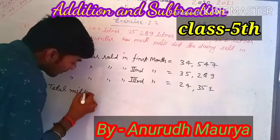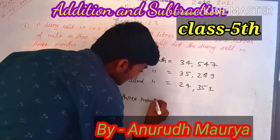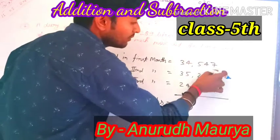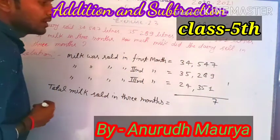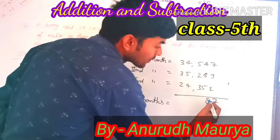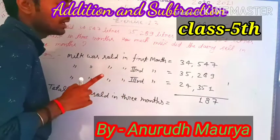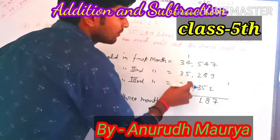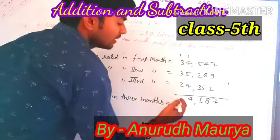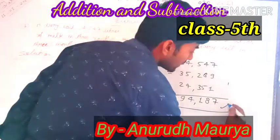Total milk sold in three months — adding the numbers: 9, 1, 10; carry 1; 5, 8, 8, 5; 13, carry 1; 4, 14, 14; carry 1; 5, 5, 2, carry 1; 7, 3, 10, carry 1; 1, 1, carry — answer: 94,187 liters.